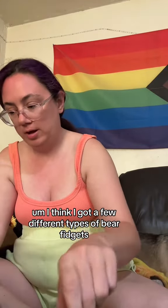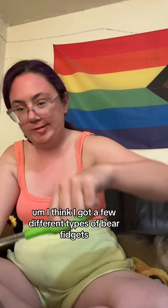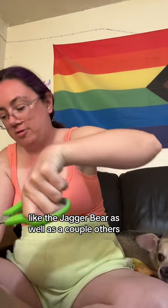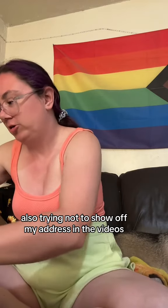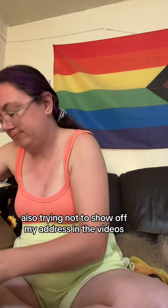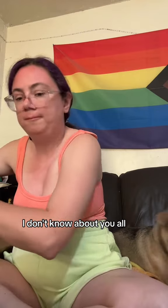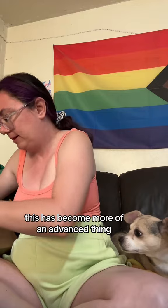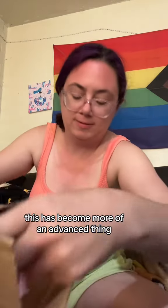Unboxing fidget toys from Jazz's house. I think I got a few different types of bear fidgets, like the Jagger bear as well as a couple others. Also trying not to show off my address in the videos. I don't know about you all, but my special interest in collecting fidgets has become more of an advanced thing.